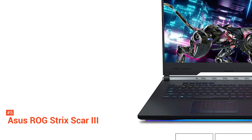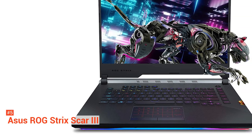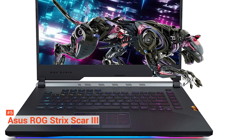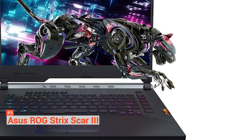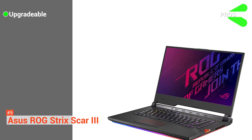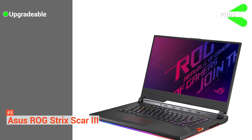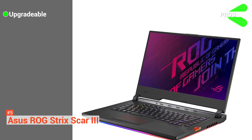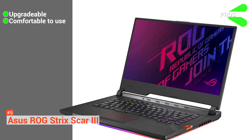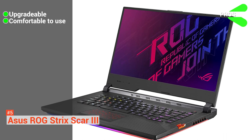The ASUS ROG Strix Scar III is equipped with a 2.6GHz Core i7-9750H processor, 16GB of memory, a 6GB GeForce RTX 2060 GPU, and a 1TB NVMe SSD. Its pros are: it is upgradeable — you could tinker all you want until you come up with the monstrous machine that you are aiming for. And it is comfortable to use, with a well-ventilated exterior and a self-cleaning thermal module that ejects dust to improve longevity, so overheating will not be a problem.